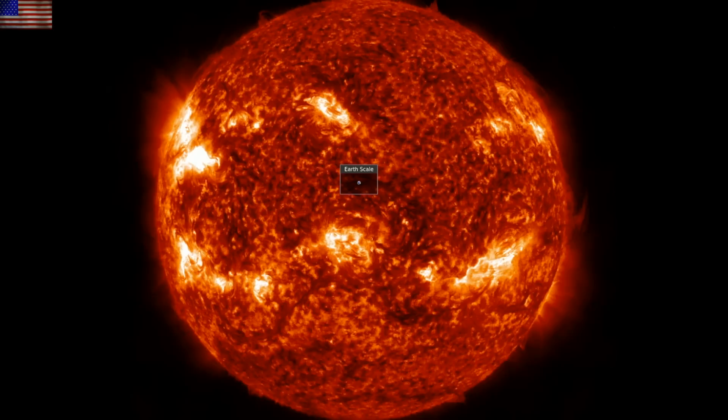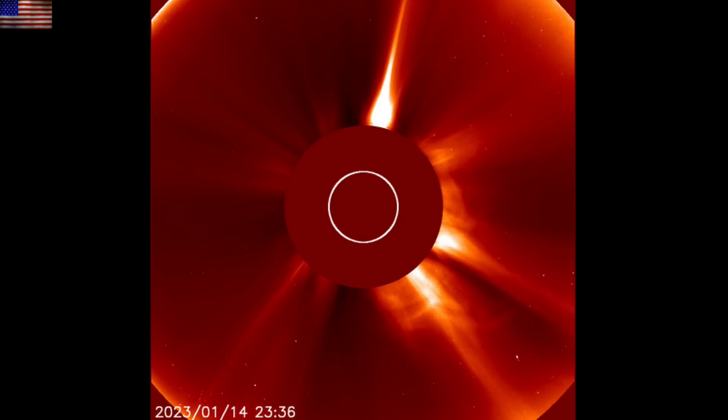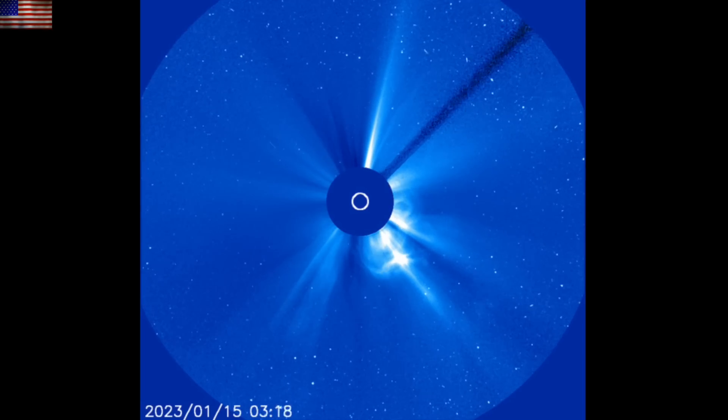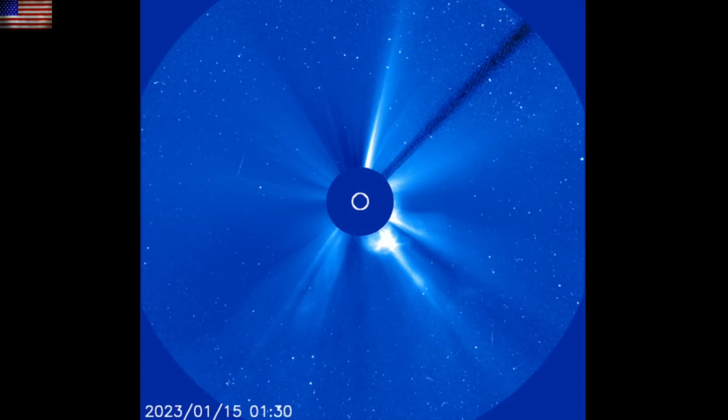SOHO coronagraphs have updated enough to show that the bulk plasma in the eruptions are heading right and left respectively. No direct hit or major impacts expected, but solar wind is almost certainly disturbed between them. We may take a glancing blow from one or both of those.